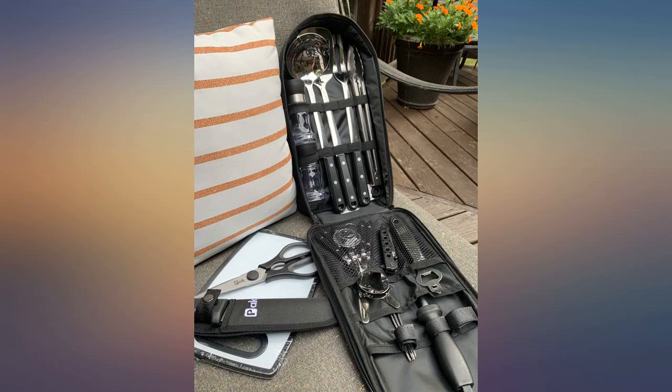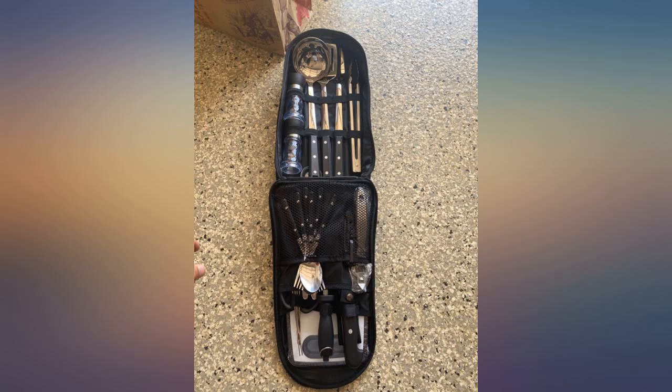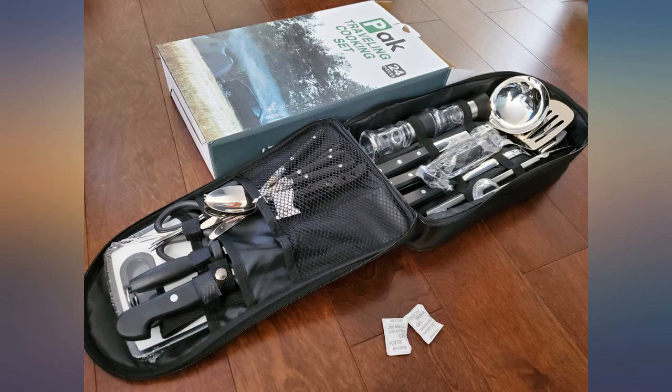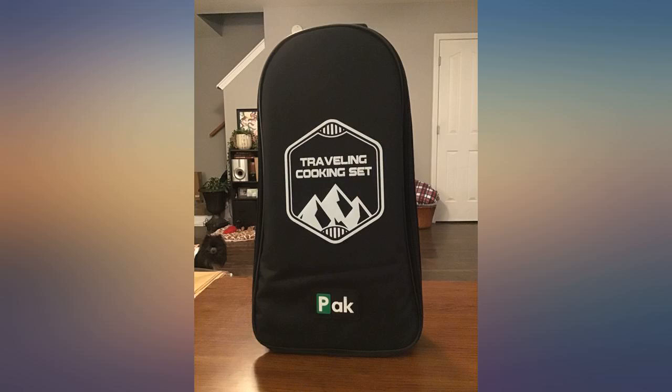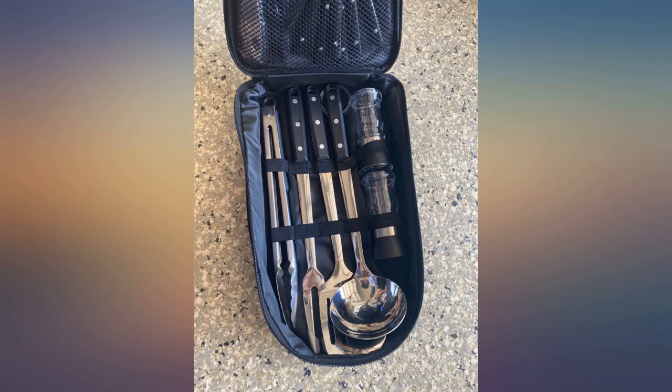Everything is packed quite compactly to keep the kit compact and it stays lightweight. I am very impressed with this utensil set and can't wait to use it on the road. I'll be using this in my van kitchen and I can already tell I made the right choice. These are high quality utensils. Definitely recommend.